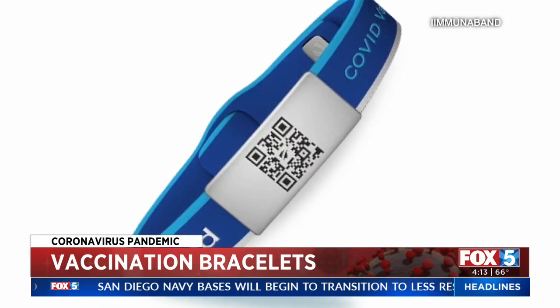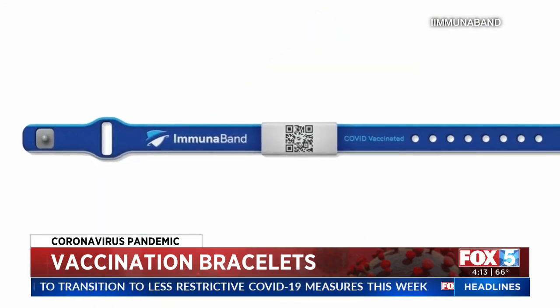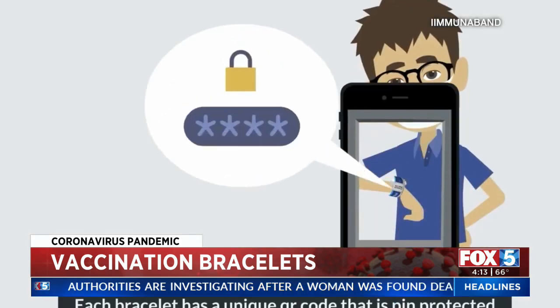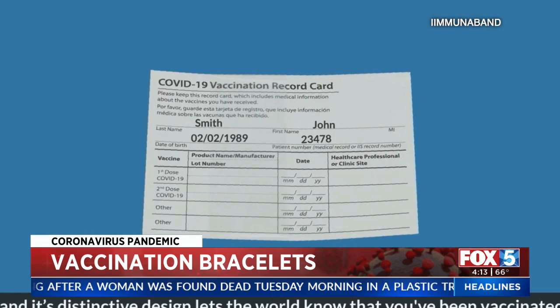It's called the Immuniband. The Denver physician says it's the first of its kind on the market. It costs $19.99 and it's simple to use. After buying it, you send a copy of your vaccination card and they'll load it to their encrypted server. If someone wants to verify your vaccine record, all they have to do is take a picture of the QR code on their phone and it'll take them to that website.